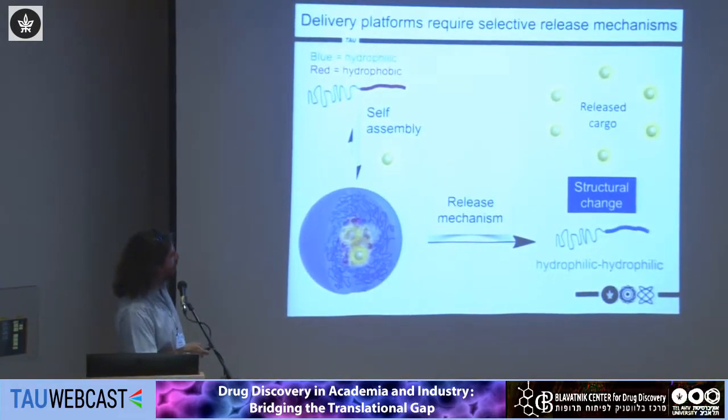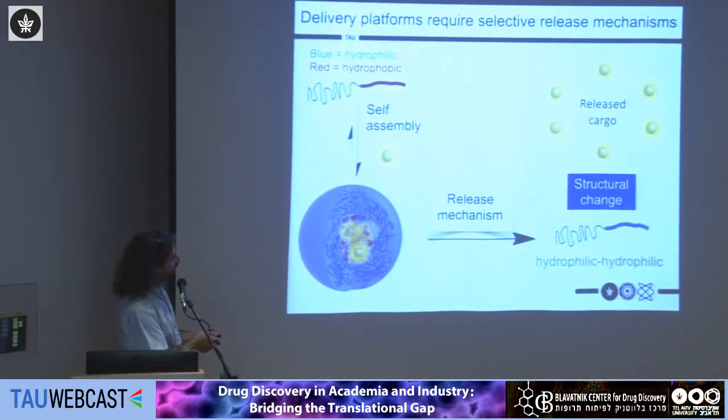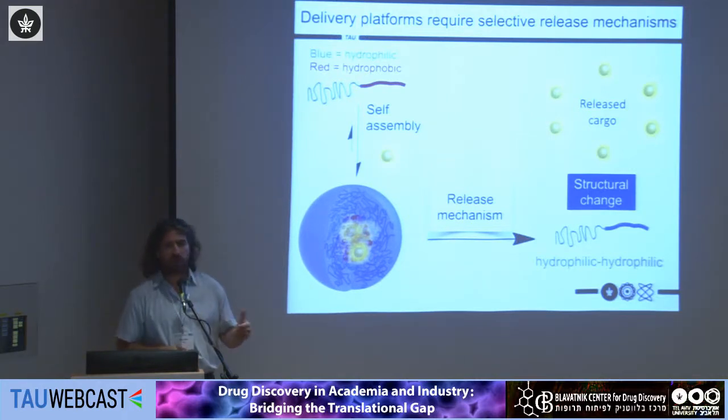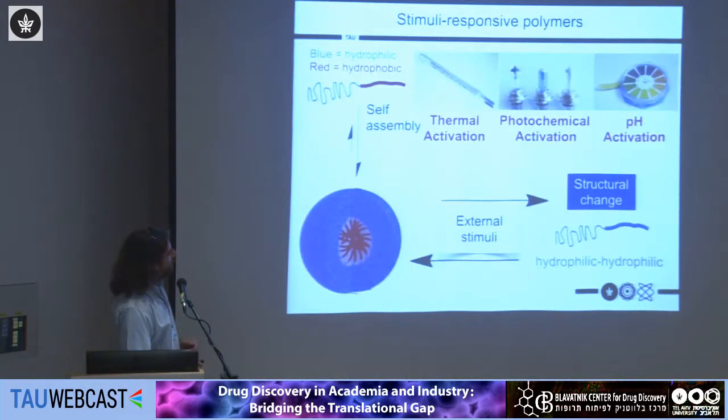If the delivery platform is not releasing the drug, we haven't helped therapeutic efficiency at all. Ideally, we would like the hydrophobic part to become hydrophilic, leading to disassembly of the micelle and releasing hydrophilic polymers that can be extracted more easily from the body — so we are not leaving any leftovers from our delivery platform after it has completed its task.